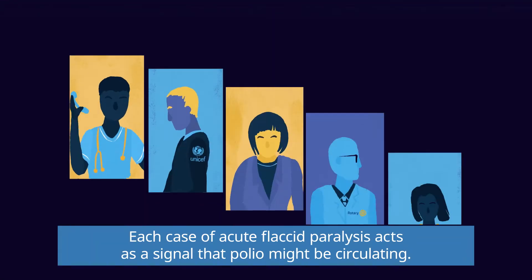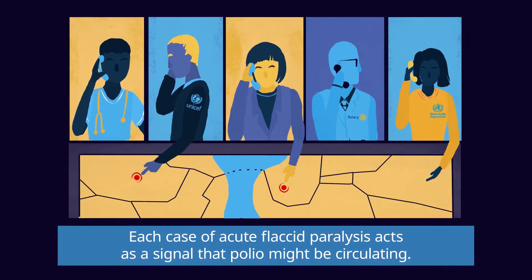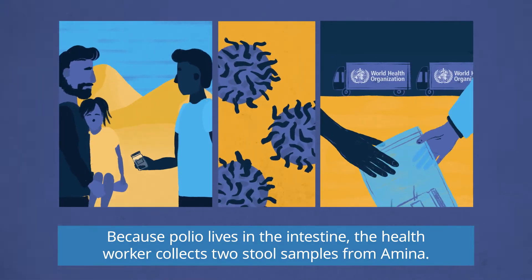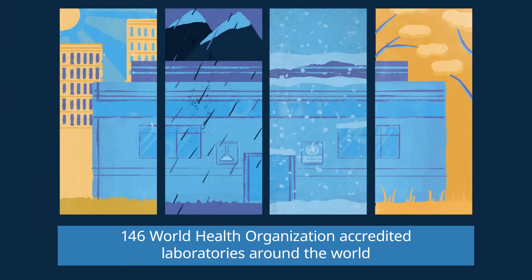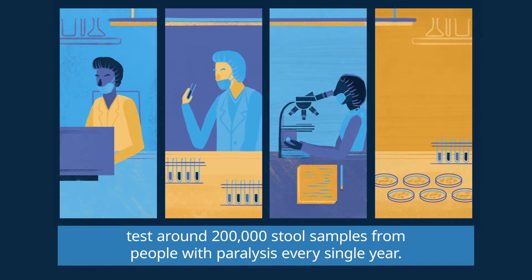Each case of acute flaccid paralysis acts as a signal that polio might be circulating. Because polio lives in the intestine, the health worker collects two stool samples from Amina. 146 World Health Organization accredited laboratories around the world test around 200,000 stool samples from people with paralysis every single year.